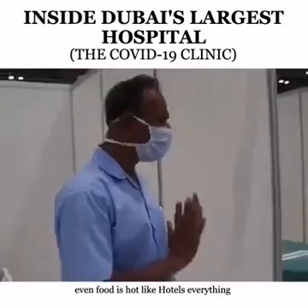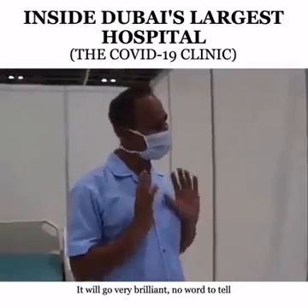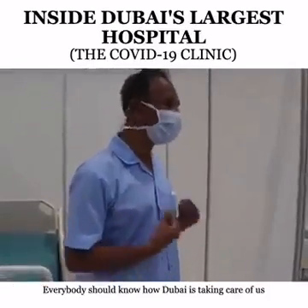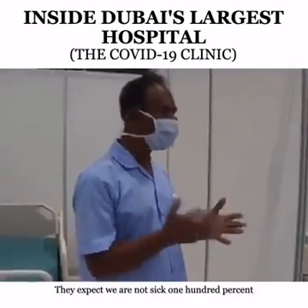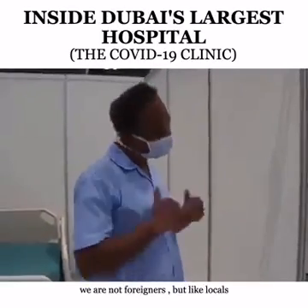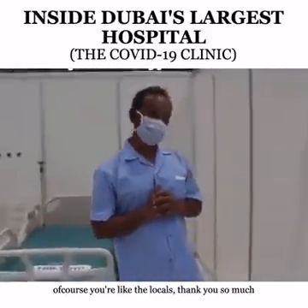The food is like a hotel — everything is there. Everybody should know how Dubai is carrying us. We expect they are not sick. 100% — we are not treated as foreigners, but like locals. Really. Thank you. Of course, we are treated like the locals. Really, really. Thank you.